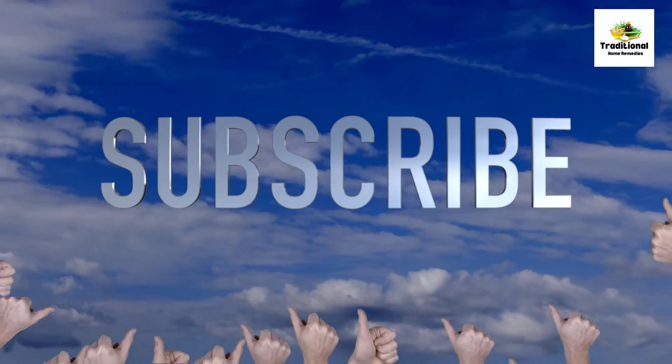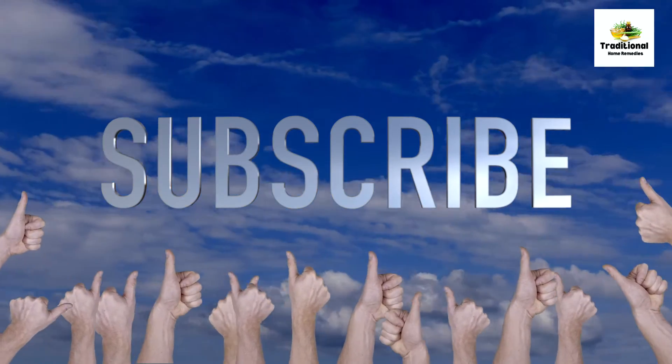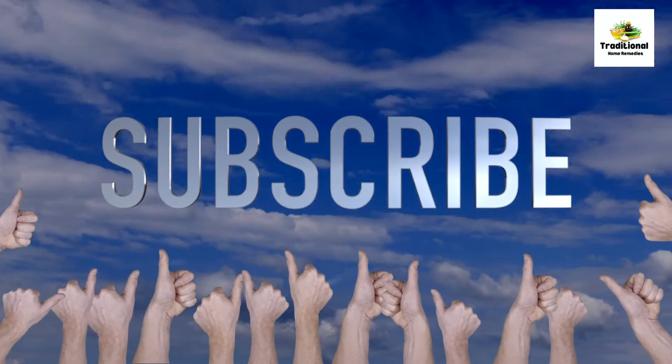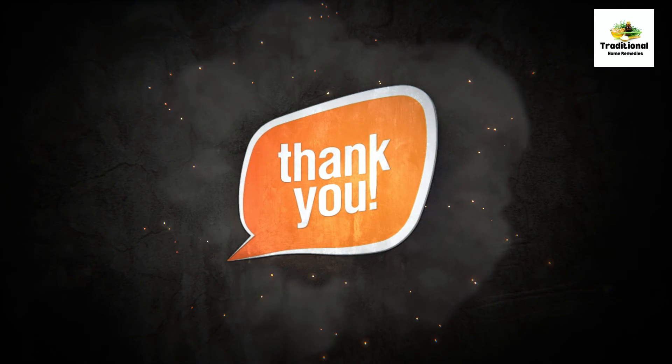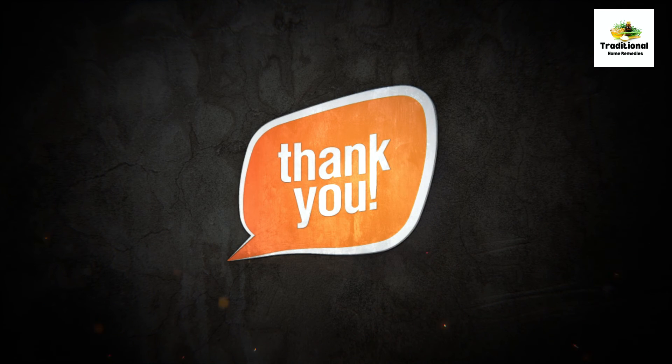I hope this video will be beneficial for you. If you like this video, please share it with your friends and family. I will come again with some new informative videos. Till then, take great care of yourself.